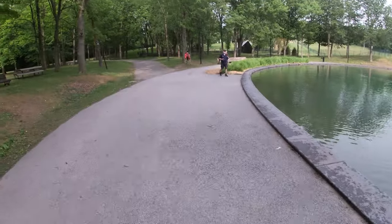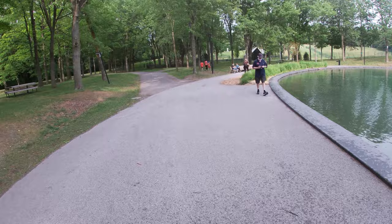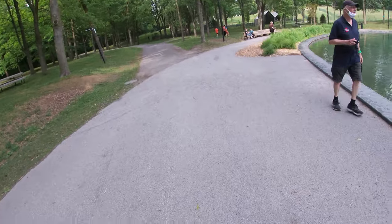It stopped raining and it's sunny again. I'm going to go take the car and drive somewhere else — maybe.